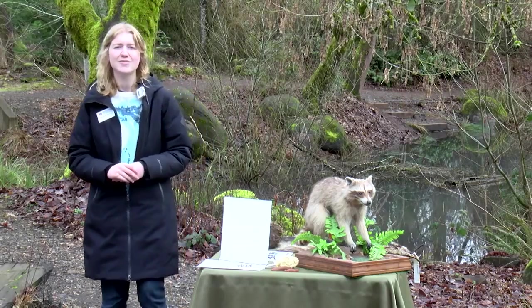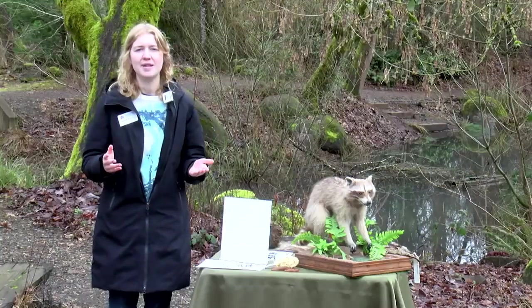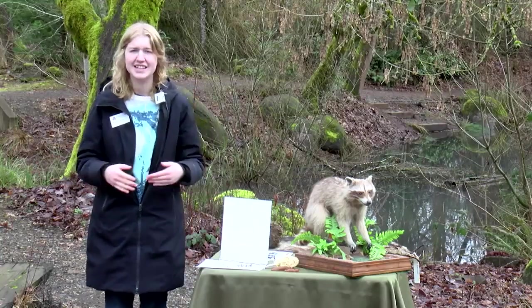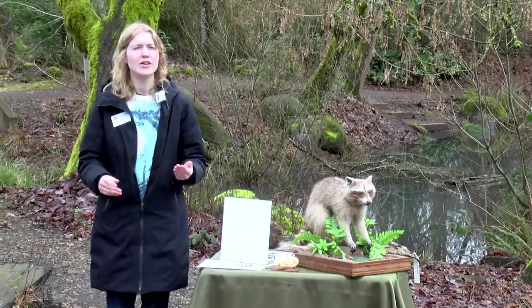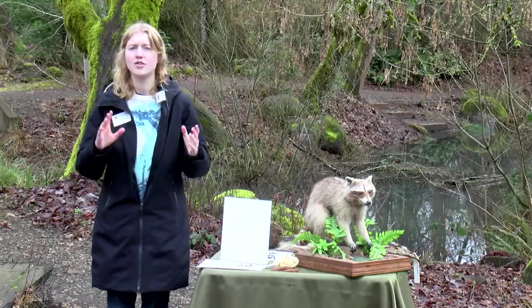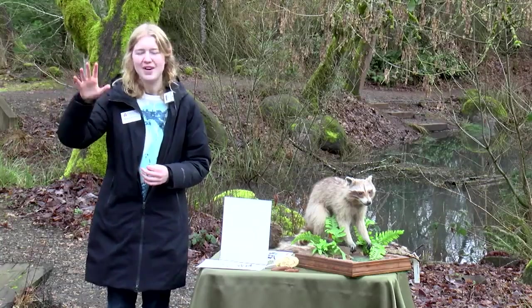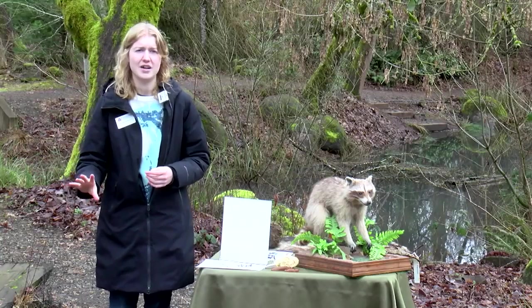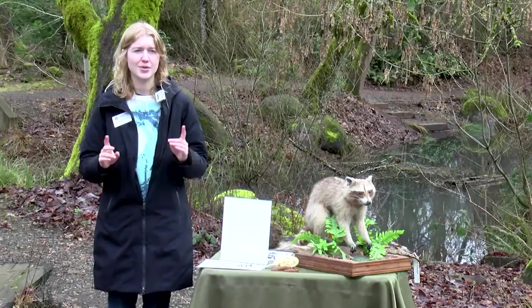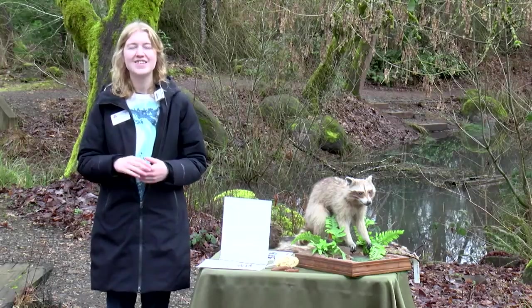One question I had about raccoons is where are they most common? Raccoons actually live in all of North America except for the very top of Canada because it's very cold there, and also a lot of the tip of South America. The state where they're most common is actually North Carolina, which is very interesting.